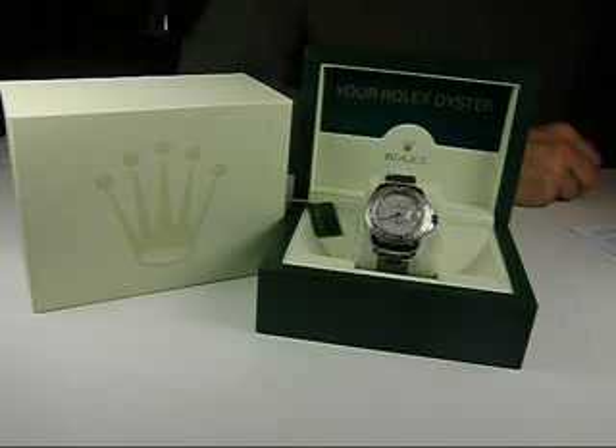Hi, folks. This is Dave Searles at Jones & Horan Auction Company in Gothstown, New Hampshire with another one of our wonderful offerings for our October 5th and 6th sale, this being in the modern field — modern wristwatches.